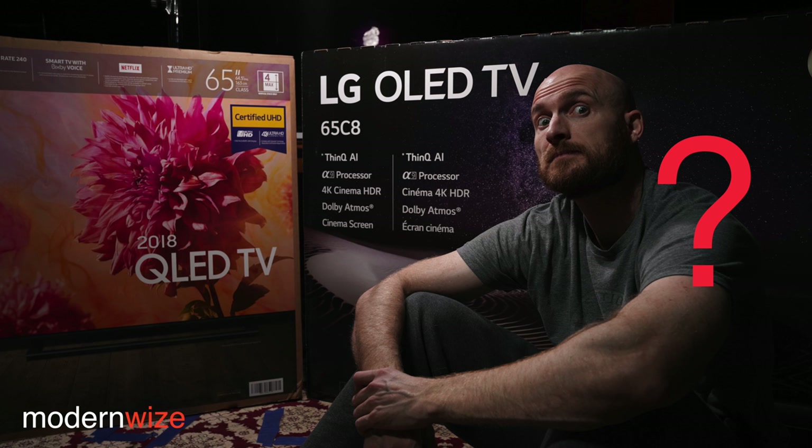I think LG does a better job at black frame insertion than Samsung does. Sony actually probably does the best BFI, but I don't care about it — I don't like that it dims the screen. So if BFI is your thing, between LG and Samsung, LG is what you want.